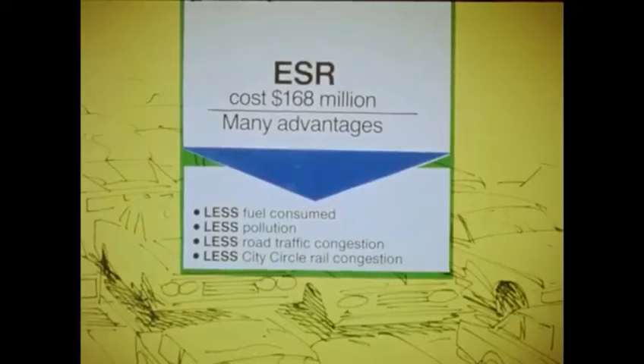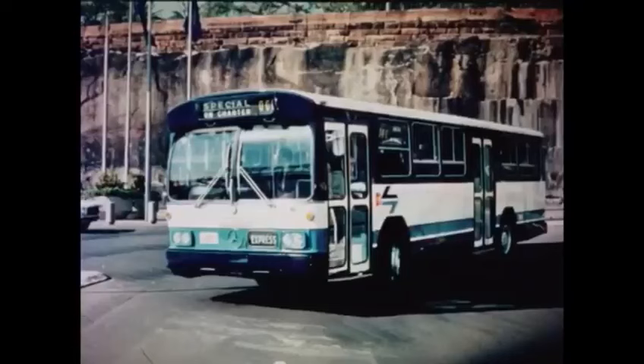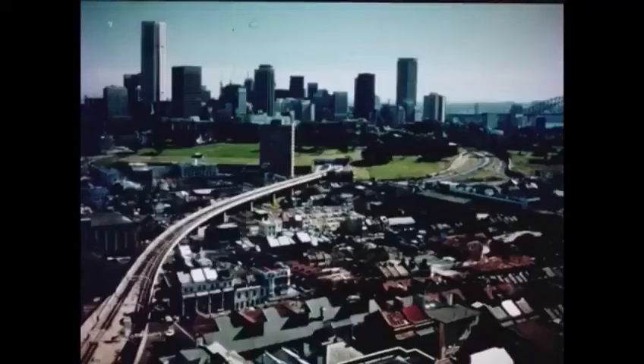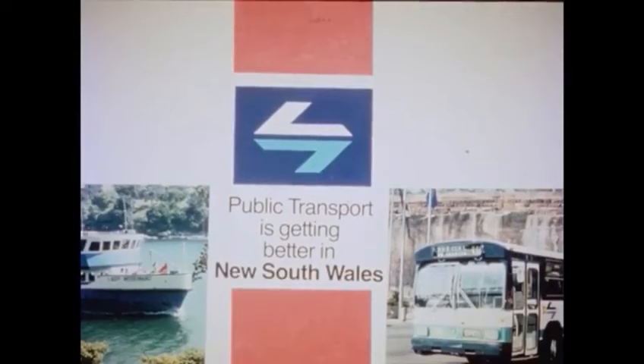At a time when many overseas railways are phasing out their passenger operations, the huge capital investment in the Eastern Suburbs Railway highlights the determination of the New South Wales Government and the Public Transport Commission to improve the state's public transport services. New trains, new buses, new ferries, new space-age signalling, new workshops, and the new Eastern Suburbs Railway — all dramatically confirm that public transport is getting better in New South Wales.